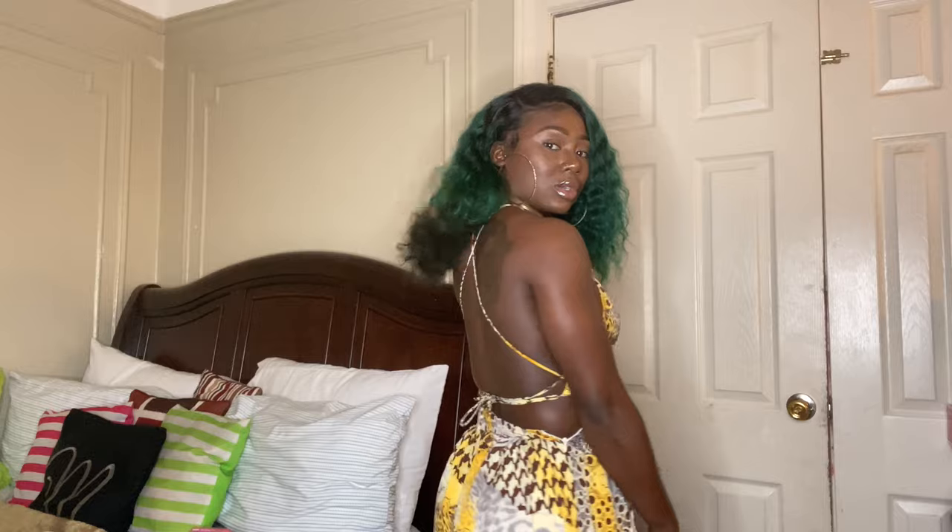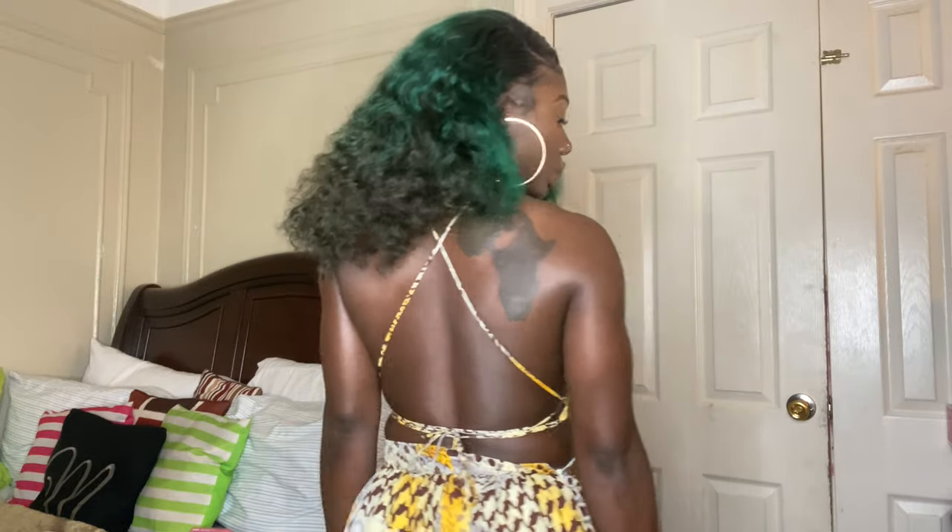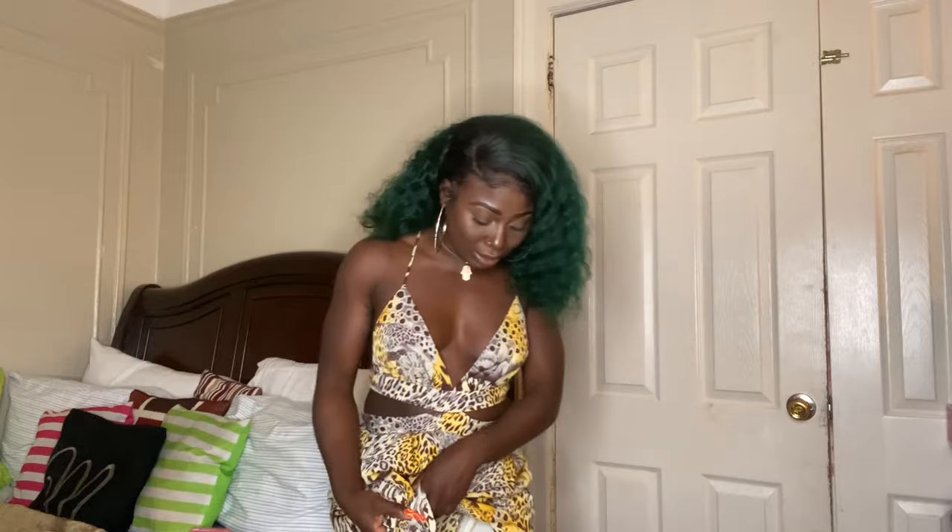The next piece I have for you guys is this cutout dress — oh my god, you guys, this is like my favorite thing in this haul right now. I freaking love this dress. It's definitely giving me vacation vibes. The print is super sexy on your skin. Look at this V — it's definitely giving you sexy. I love the cutouts, I love the crisscross on the back, I love the back action. It's really long and it has slits on the side.